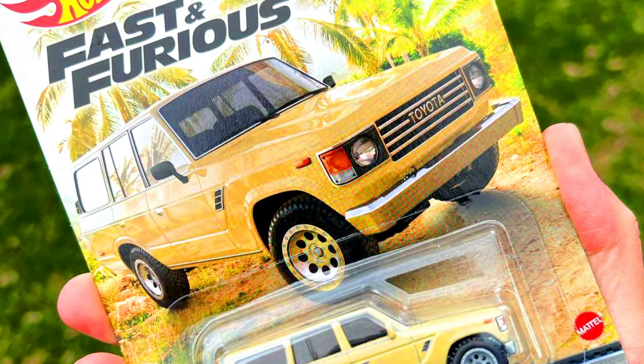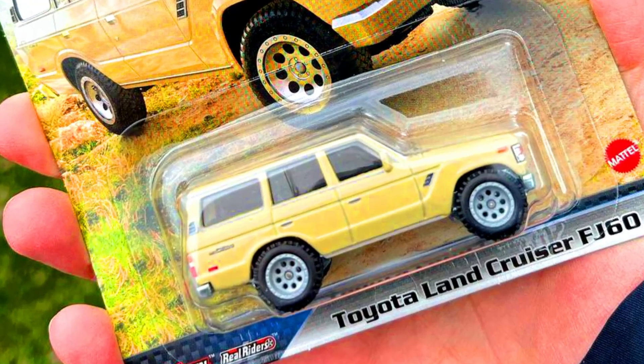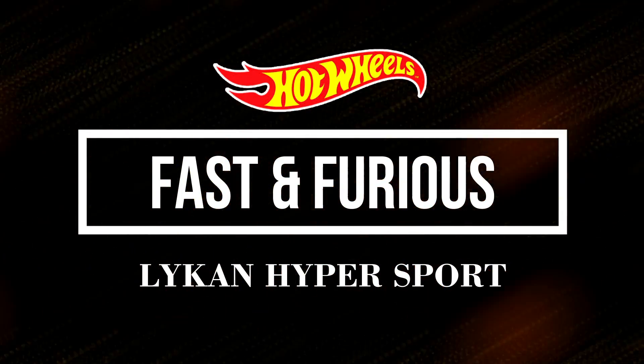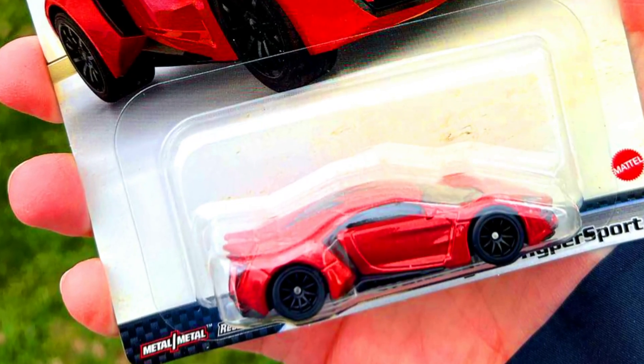Our second car is a Toyota Land Cruiser FJ60 in a cream paint job with grey wheels and chrome bumpers. Our third car is a Lykan HyperSport, an older release in the same red paint job with 10-spoke black wheels.